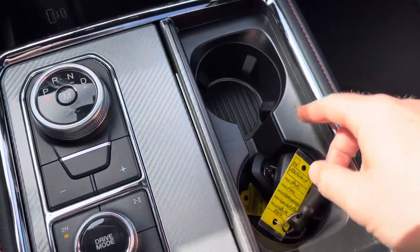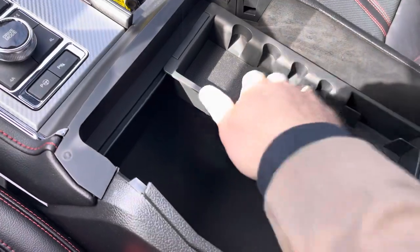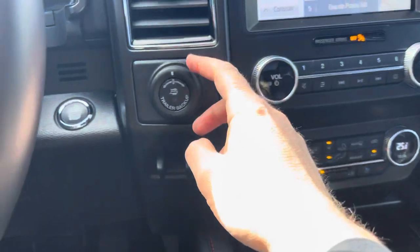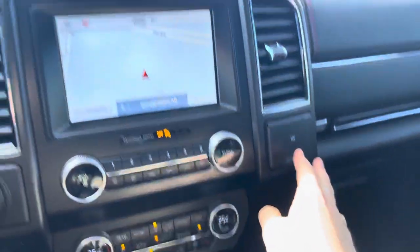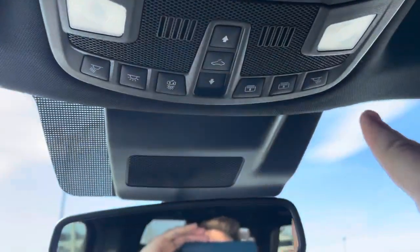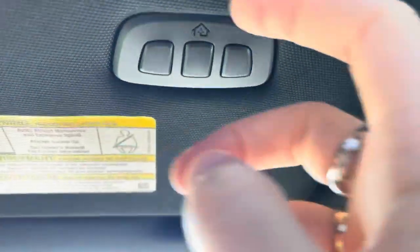I love the trim in the Stealth package. Opening the center console reveals lit cup holders, which is really nice, with upper and lower storage sections and a 12-volt outlet. On either side of the screen you have a trailer backup system with a trailer brake controller — really built to tow — and another 12-volt power supply. Up top there's an electrochromatic auto-dimming mirror, map lights, and controls for the power sunroof and power shade. There's also a sunglasses holder and garage door openers.